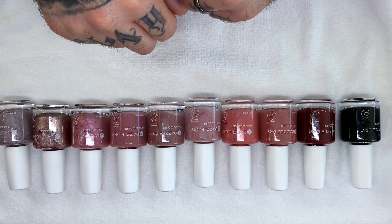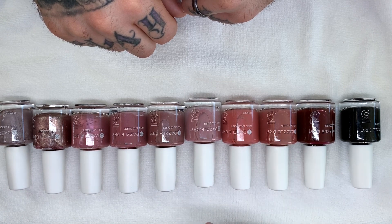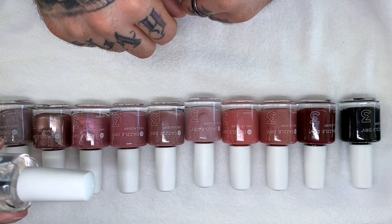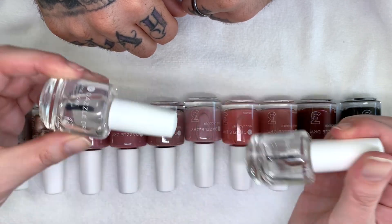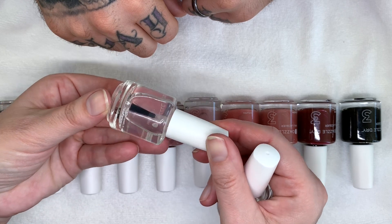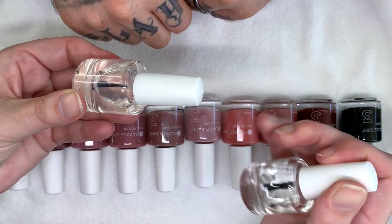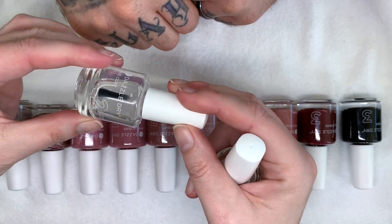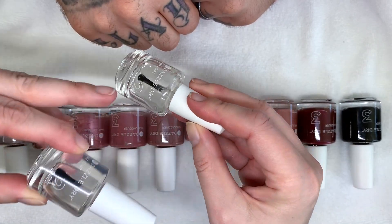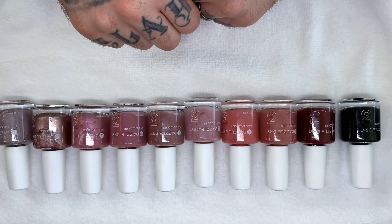Today we're going over neutral mauves and some corally ones. One very important thing I now explain with each video is the base coat. As you can see, today the base coat is much more liquidy because it's quite warm here in the salon — 26 degrees Celsius. It's still a little cloudy looking, and it has to be clear before you apply it, because if you apply it this way it's not going to bond to the nail properly.